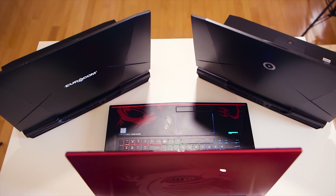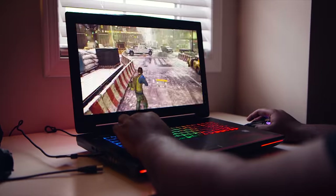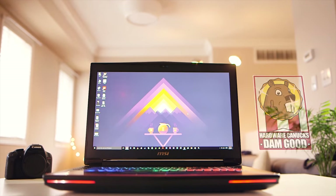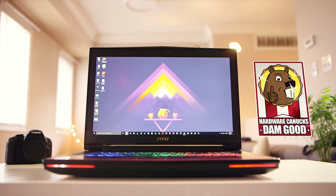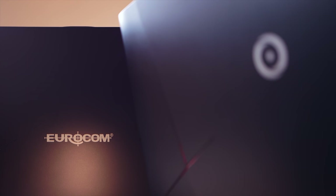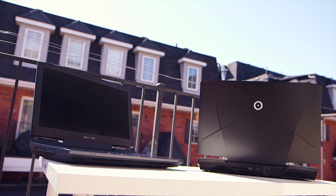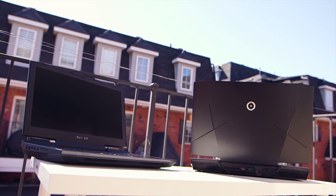Finally, conclusion time. Out of the three notebooks, which one would I pick from a performance and portability standpoint? The answer reveals itself throughout the whole video — the MSI GT72S Dominator Pro receives our pick for the damn good award. But the story doesn't end there: Eurocom's Sky X9 and Origin's EON 17 SLX performed just as expected, perhaps even better than the MSI. But I can't justify paying past $3,000 for a gaming notebook. What do you guys think, and which one would you pick as your ultimate gaming laptop? Leave your thoughts in the comments below, subscribe for more similar content, and we'll see you in the next one.